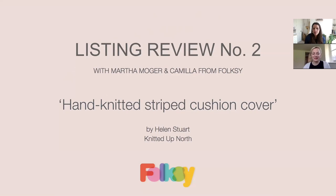Hello everybody, it's Camilla and Martha here for listing review number two. It was really good to get everyone's feedback and so many positive reactions last time, and so many people volunteering their own listings. We're really grateful, and we've chosen one - a hand knitted striped cushion cover by Helen Stewart from Knitted Up North. You can see the back there.